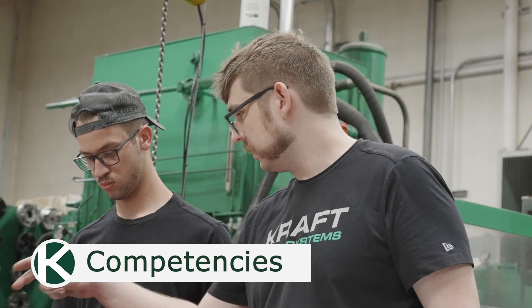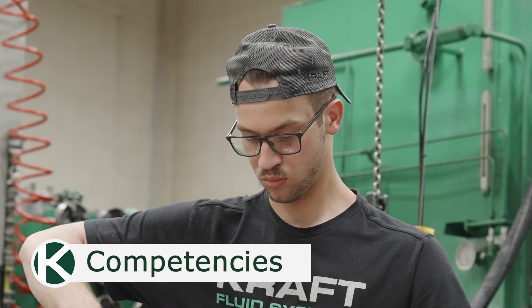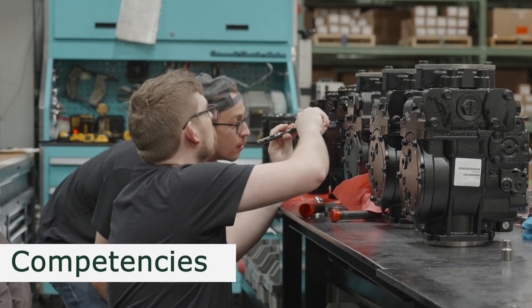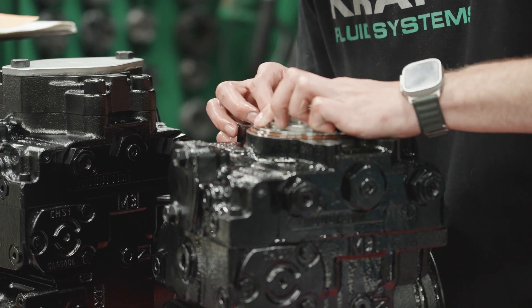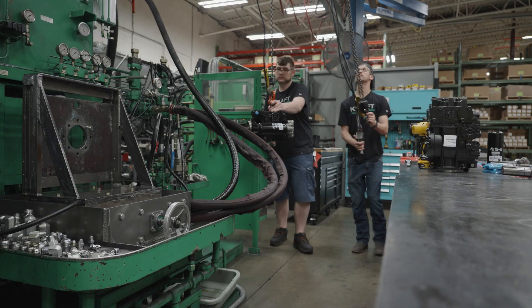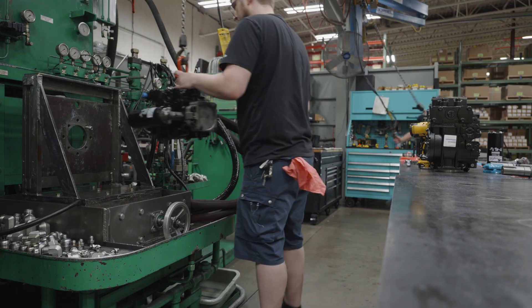To ensure the highest levels of technical support possible, Danfoss offers best-in-class training to their integrator partners. Kraft employees go through extensive product and applications training through a mix of on-site training at the company, hands-on training in Danfoss' facilities, and online courses. Danfoss also provides regular product updates to make sure that Kraft's team stays current with newly released products and changes.